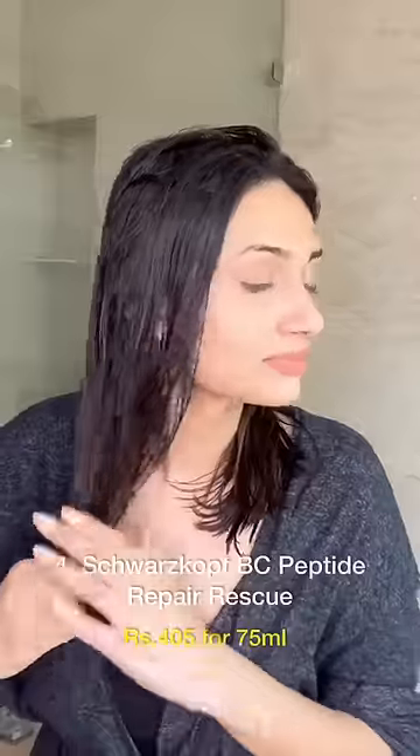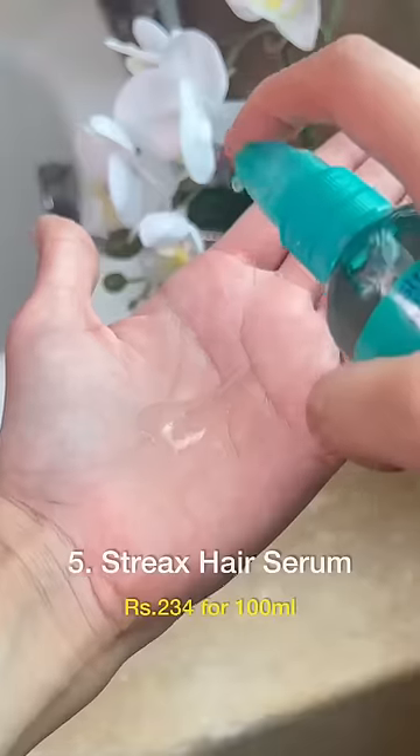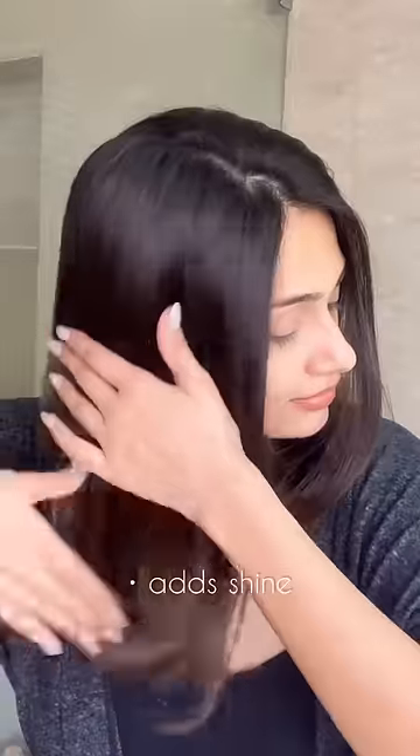An excellent budget product for dry, damaged hair ends and split ends is the Wash & Go Peptide Repair Rescue. I love how it seals the split ends and reduces their appearance. I can't do without a hair serum, and the Streaks one is just so lightweight and gives so much shine to the hair.